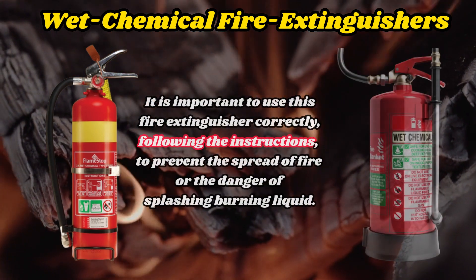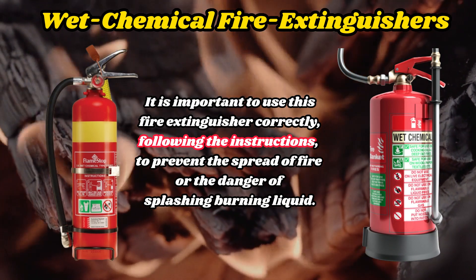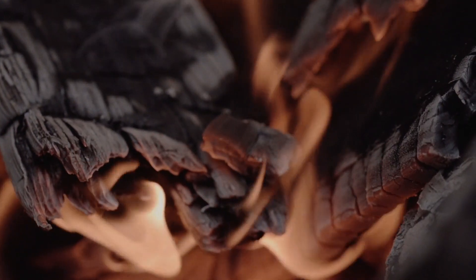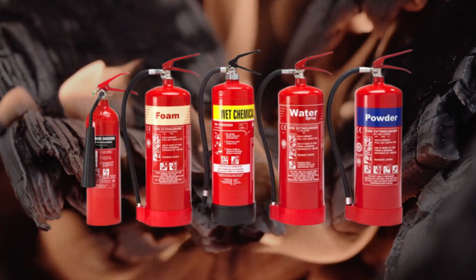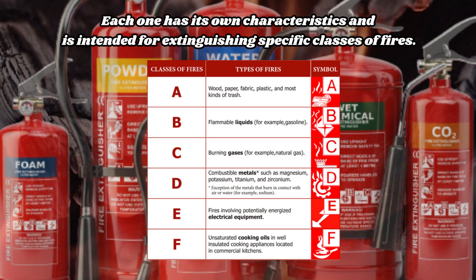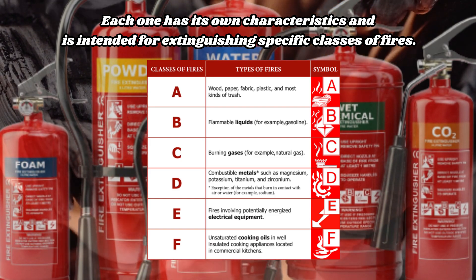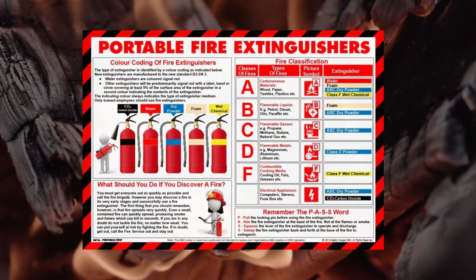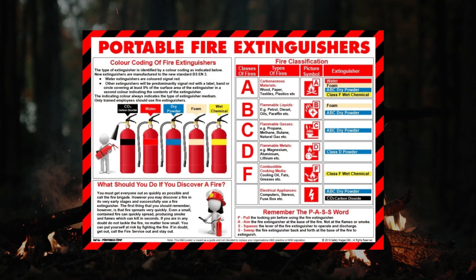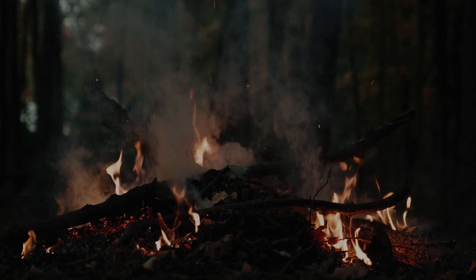It is important to use this fire extinguisher correctly, following the instructions, to prevent the spread of fire or the danger of splashing burning liquid. These are detailed descriptions for each of the mentioned types of fire extinguishers. Each one has its own characteristics and is intended for extinguishing specific classes of fires. It is important to follow the manufacturer's instructions and recommendations when using fire extinguishers to ensure safety and effective fire suppression. Thank you for watching.